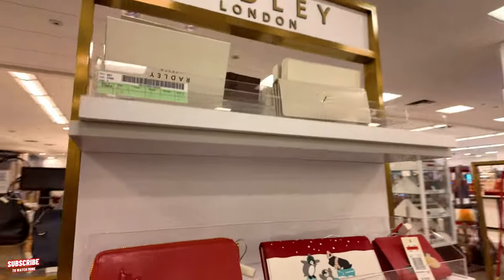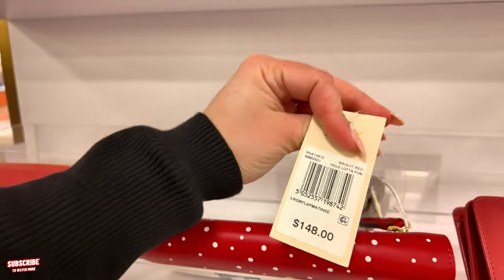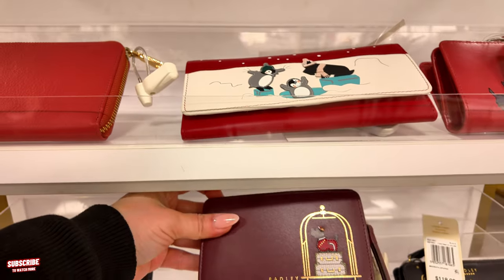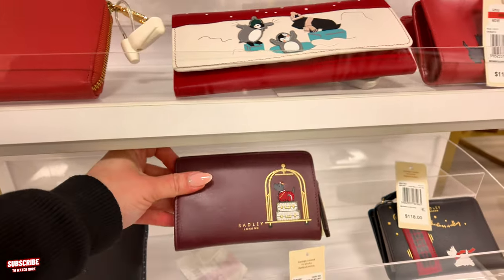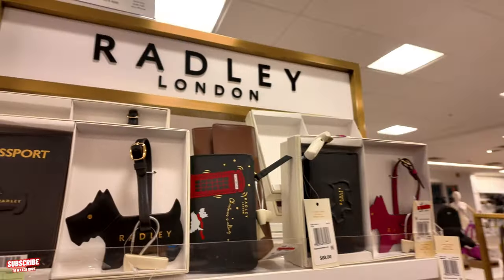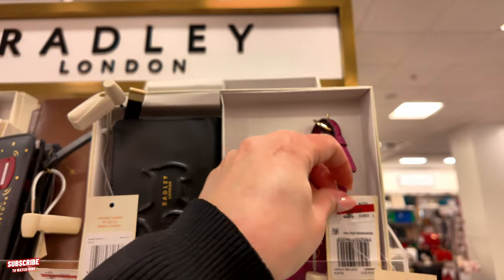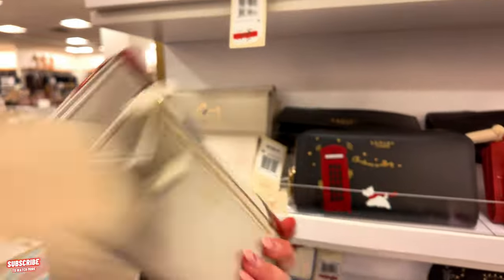Radley London over here — beautiful Radley London. Isn't this cute? $148 in a bright red — 'Holla Lot of Fun.' This is some of the Christmas stuff. $70, original $118, in a Radley Bellboy dark red. This one here as well in black. They have some passport little ones here for $88, original $148, Fortune Street in black. Radley London, super cute.